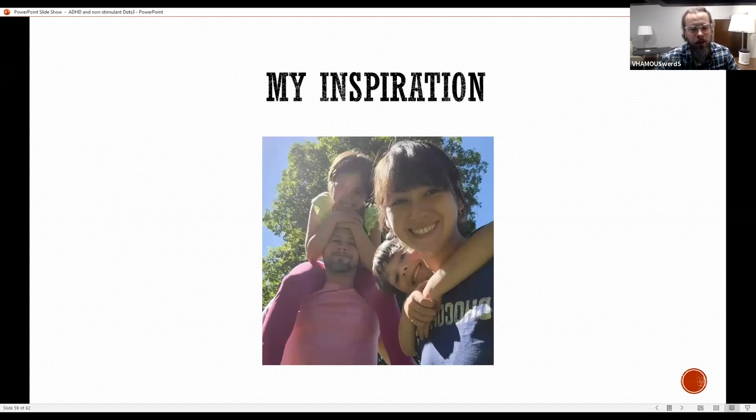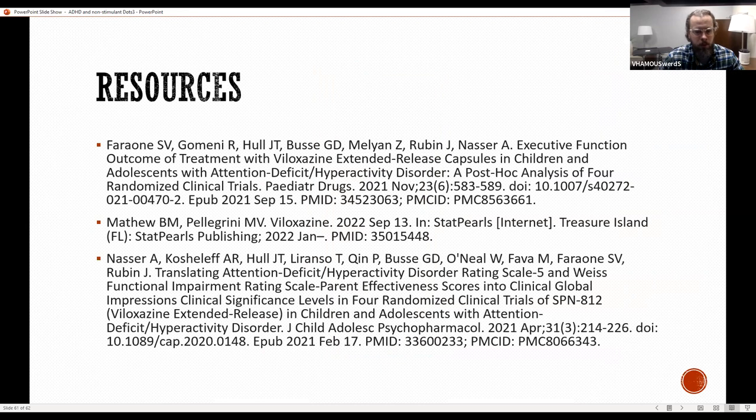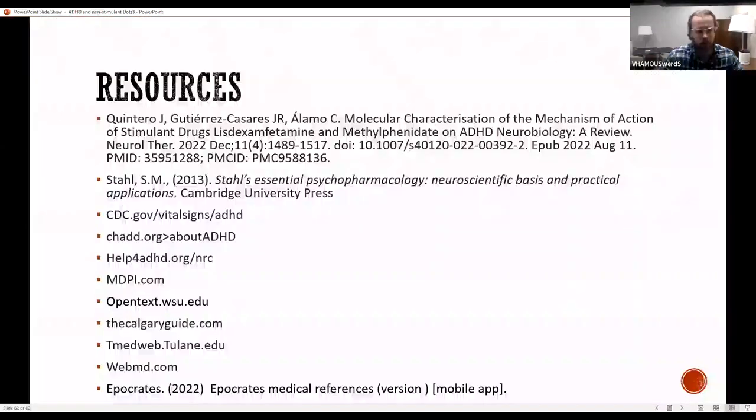My inspiration for choosing this topic: this is a photo of me, my girlfriend, and her two children. That little girl climbing on my shoulders — her name's Kaya, she's nine years old. About a year and a half ago, we were working through getting her evaluated for ADHD. We noticed some things she was having trouble with at home and in school, did the Vanderbilt Assessment together, and went through the diagnosis process. That inspired me to learn more about ADHD. Here's a photo of her from last month at her school's Christmas choir recital. Resources I used are listed. That's the end.